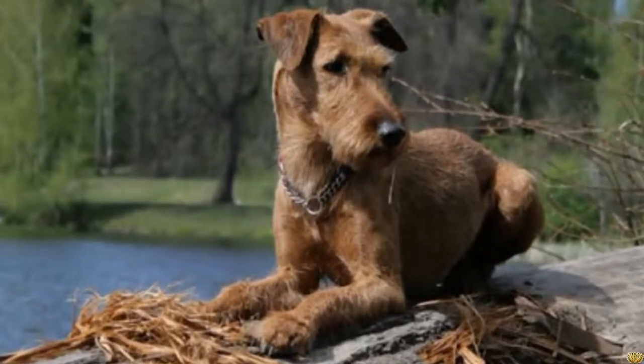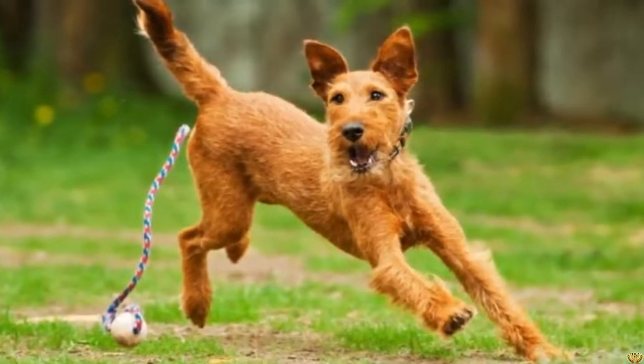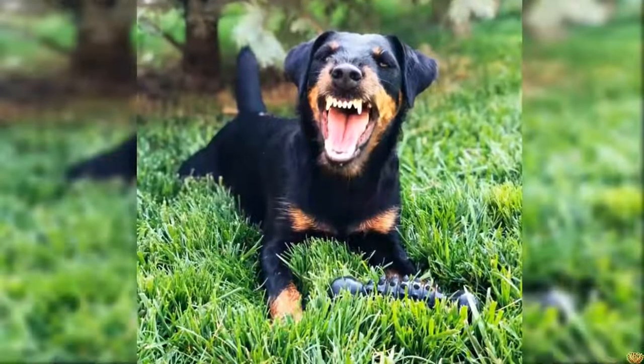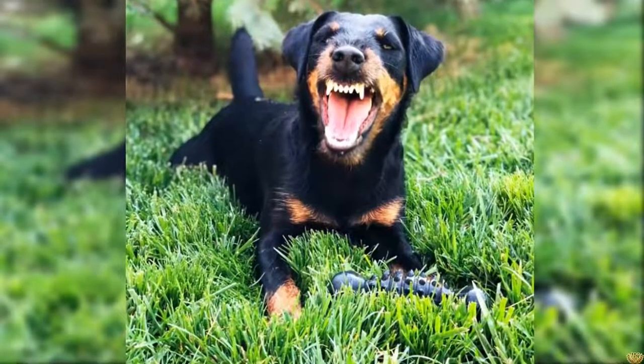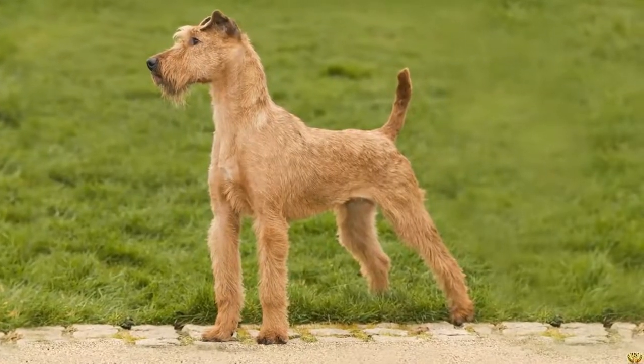The Manchester Terrier adapts very well to city life. As a terrier, you must nevertheless provide him with a space where he can dig. He is a dog who loves spending time with his family. On the maintenance side, the Manchester Terrier does not require any particular care except regular brushing to rid its coat of dead hair.